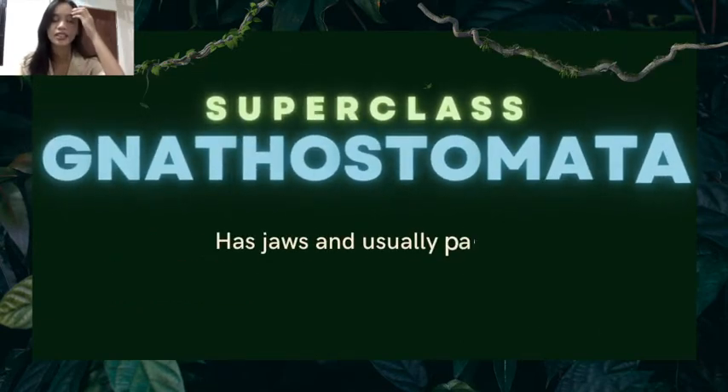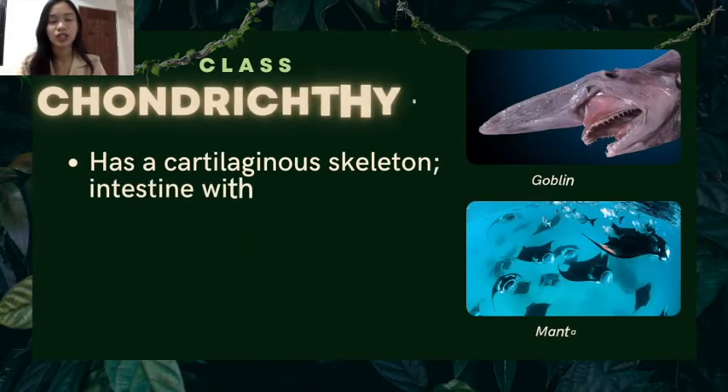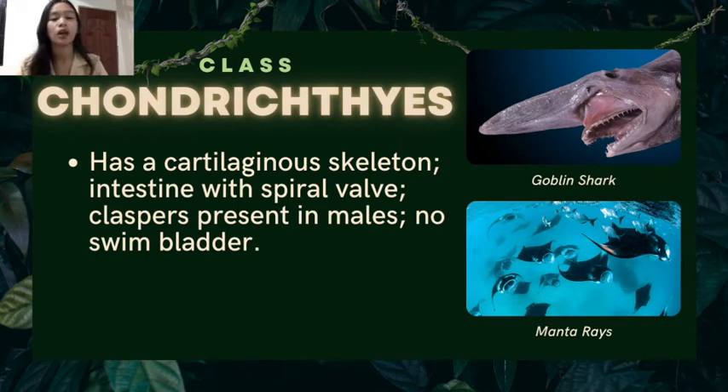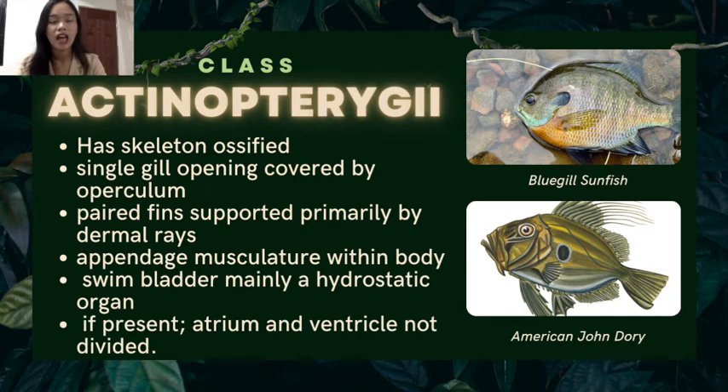Under superclass Gnathostomata, the animals have jaws and usually paired appendages. Class Chondrichthyes: they have a cartilaginous skeleton, indistinct spiral valve, claspers present in males, and no swim bladder. Examples are the goblin shark and manta rays. Class Actinopterygii: skeleton ossified, single gill opening covered by operculum, paired fins supported primarily by dermal rays with musculature within the body, swim bladder mainly a hydrostatic organ, and atrium and ventricle not divided. Examples are the bluegill sunfish and the American dory.